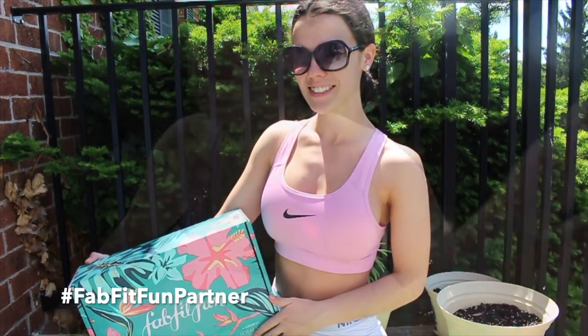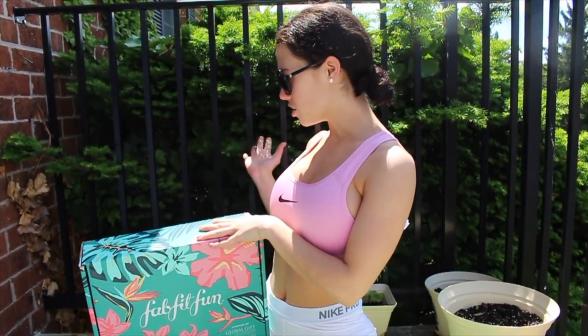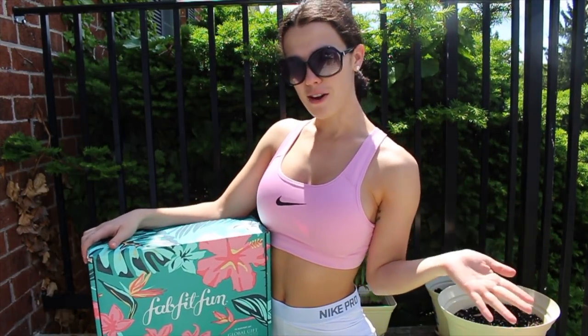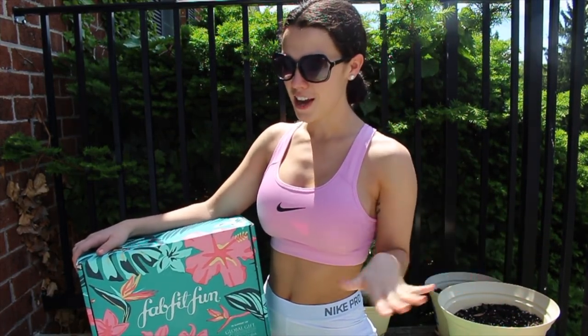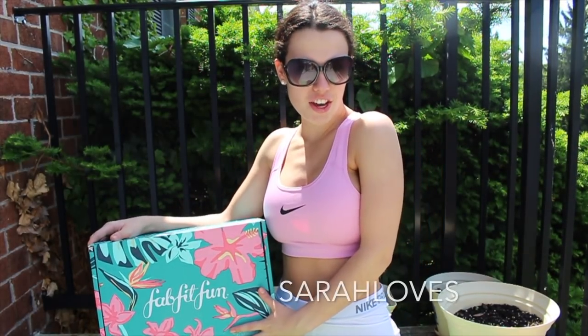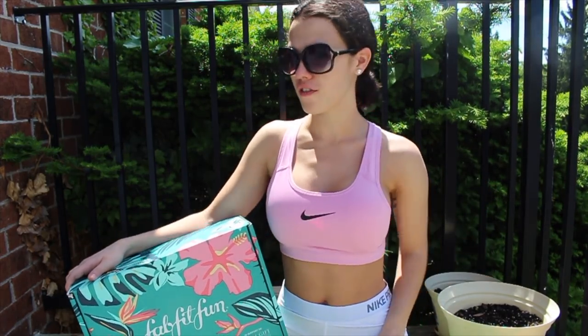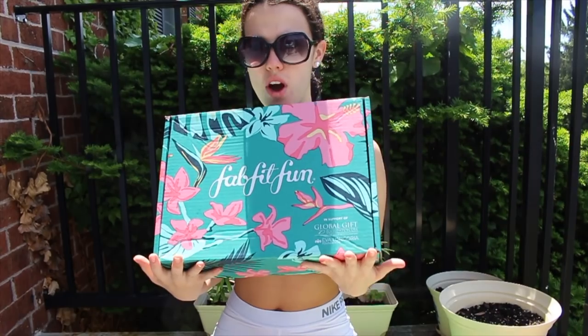Hello, welcome to today's video. If it turns out you can't hear me from the slight breeze outside, I'll refilm this inside. I was inspired by the botanicals of this box to film outside on my little garden deck. I partnered with FabFitFun to bring you today's video, and I have a code 'Sarah loves' to get you $10 off your box.